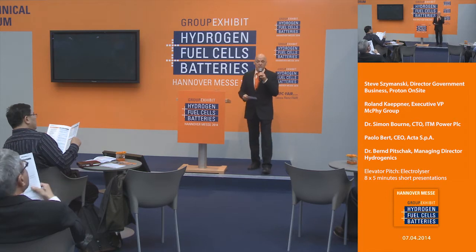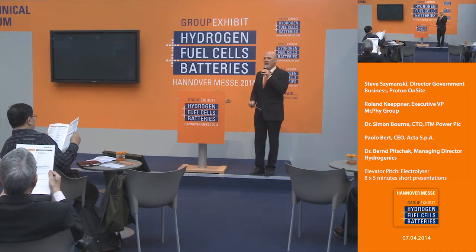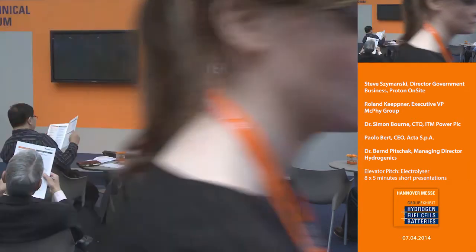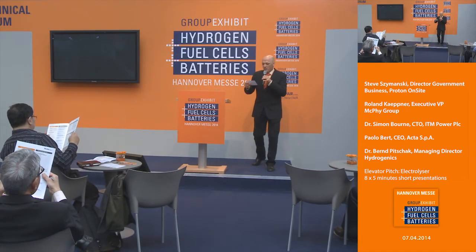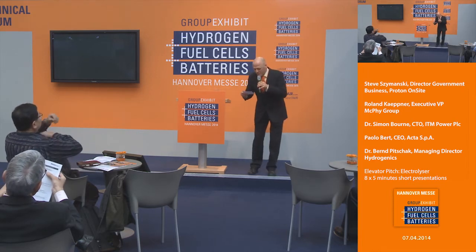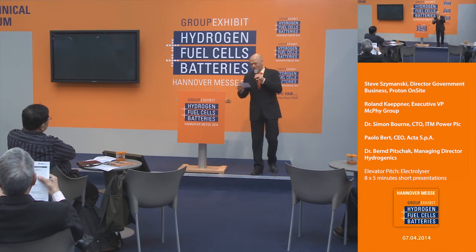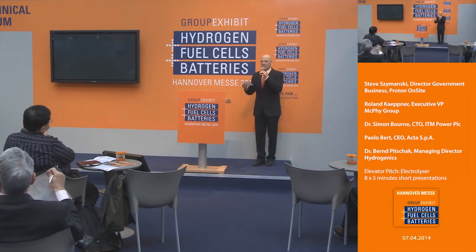We have five presenters with us. I'm going to introduce them individually — they're going to join me on the stage. To welcome our first guest: it's Steve Shemansky, he's Director of Government Business at Proton Onsite, and he's got to leave soon so he's first on the list. Please welcome Steve Shemansky.